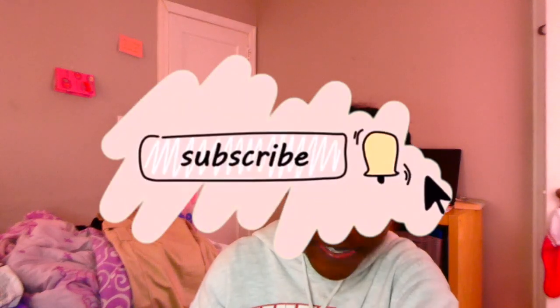Hi everyone, it's Eden and welcome or welcome back to my YouTube channel. For today's video I'm gonna be doing a spring cleaning vlog. My room is very very messy, as Kayla just said — how sweet of her to expose me like that. I'm just gonna be showing you guys a tour of my room and you're right, it is a mess.